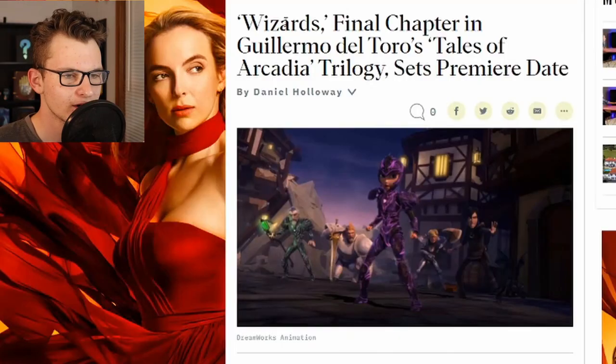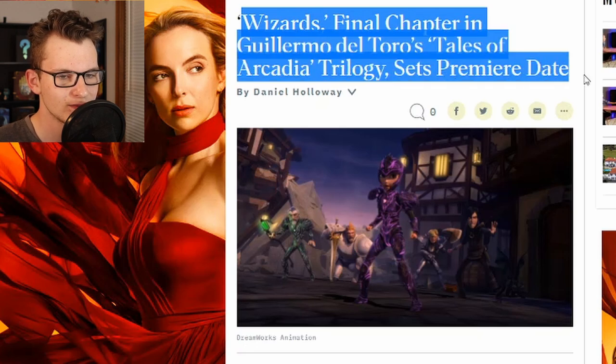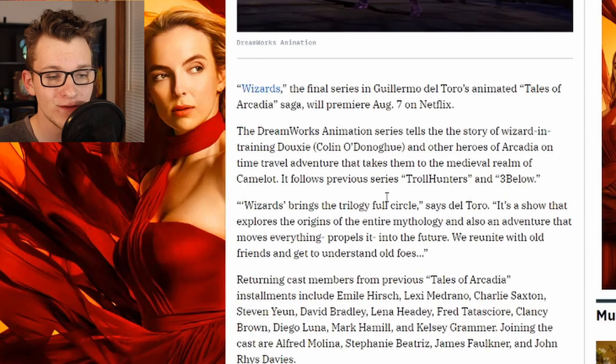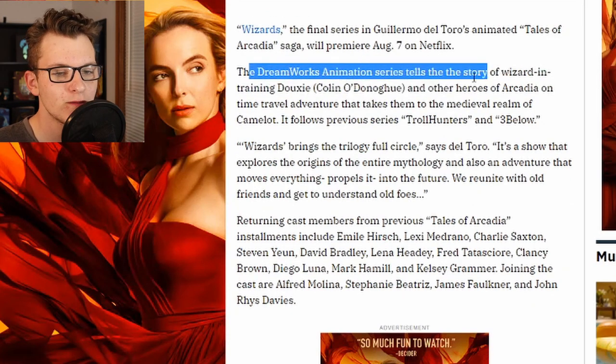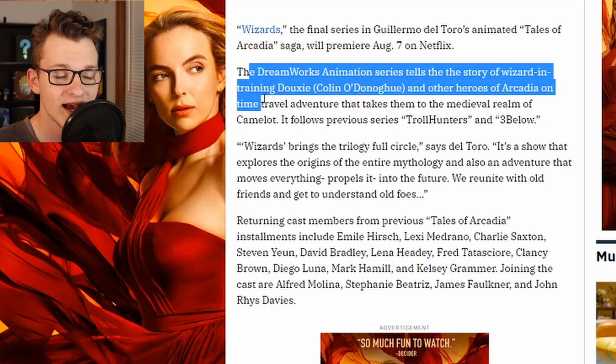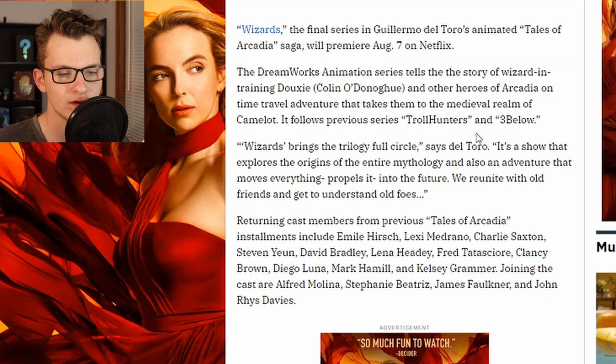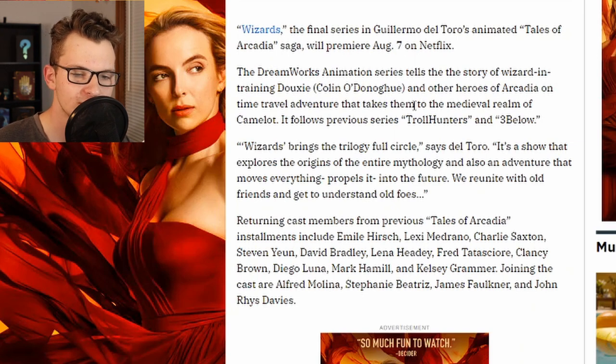Now let's get to the articles. This is the article by Variety.com that tells us about the release date, some plot details, and the full cast. The DreamWorks animation series tells the story of wizard-in-training Dukesie and other heroes of Arcadia on a time travel adventure that takes them to the medieval realm of Camelot. "Wizards brings the trilogy full circle," says Del Toro. "It's a show that explores the origins of the entire mythology and also an adventure that propels everything into the future. We reunite with old friends and get to understand old foes."